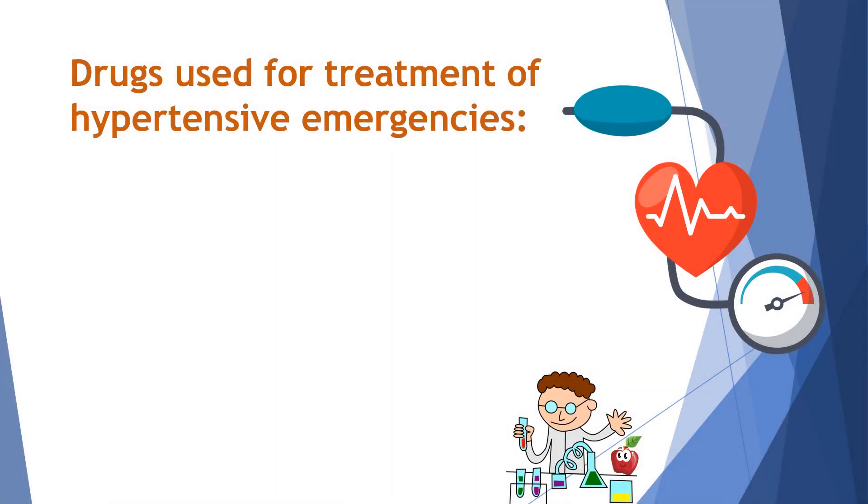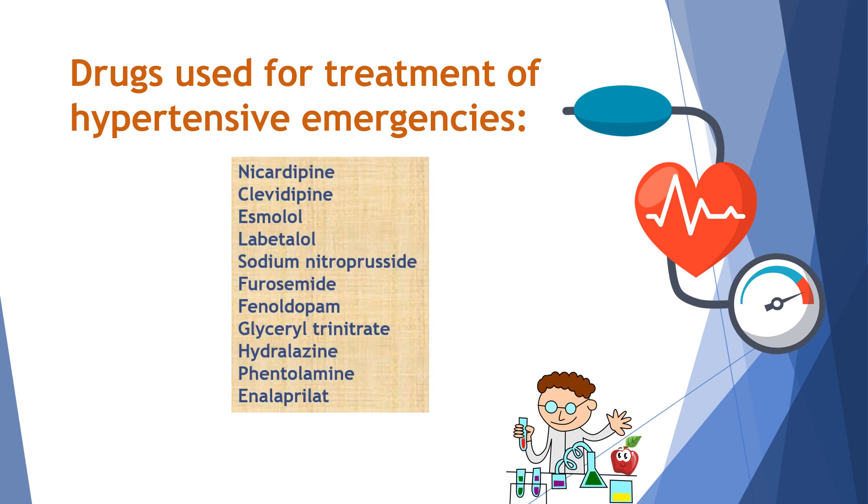The drugs which can be used intravenously for treatment of hypertensive emergencies are nicardipine and clevidipine, which are calcium channel blockers, esmolol and labetalol, which are beta blockers. In fact, labetalol is a mixed alpha plus beta blocker and it can be used both orally as well as intravenously — orally in case of hypertensive urgency, while intravenously in hypertensive emergency.